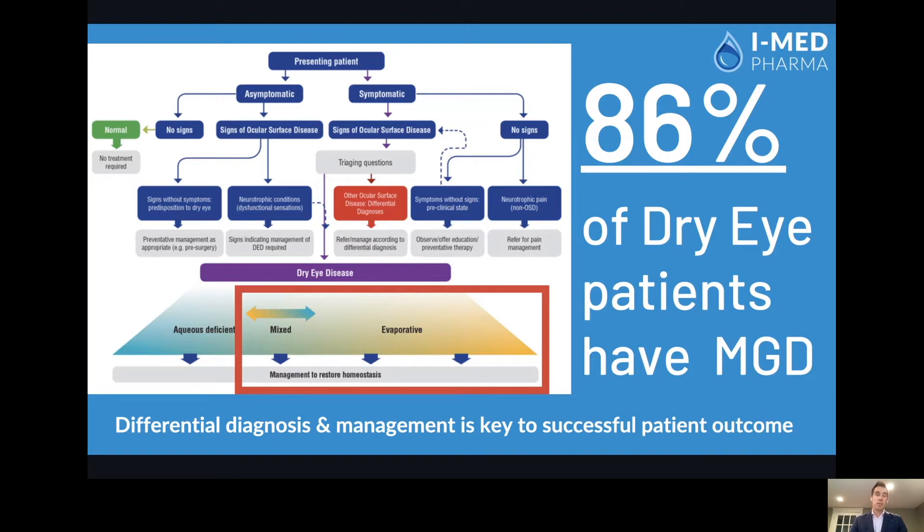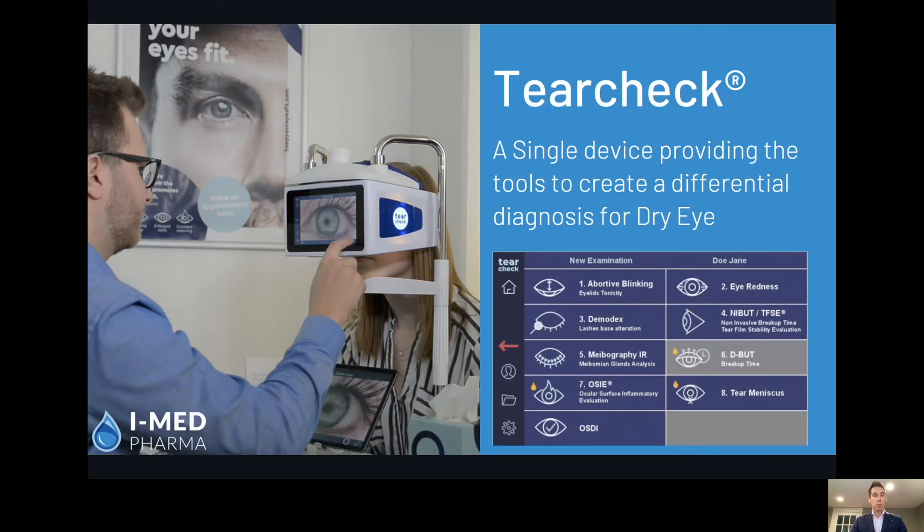As we know from a study, 86% of patients do suffer from some form of MGD with their dry eye. It's very important to understand what part of the spectrum they're on. One such tool that's able to do this is TearCheck — a simple single device that's able to assess multiple parameters at the same time. You've got the ability to test abortive blinking, to understand the mechanical lid functioning, eye redness, tear breakup time, meibography to understand the gland structure, and tear meniscus height to also assess the aqueous portion of dry eye.